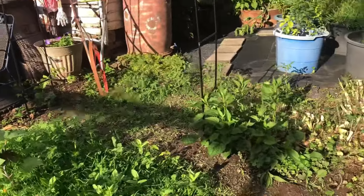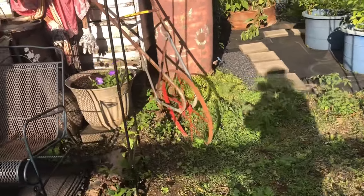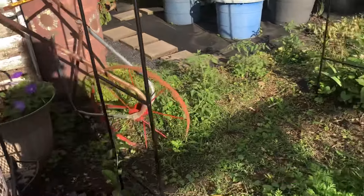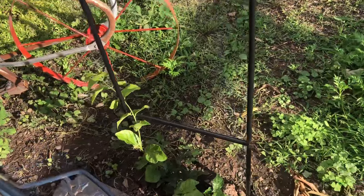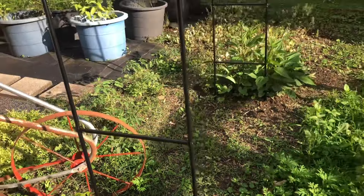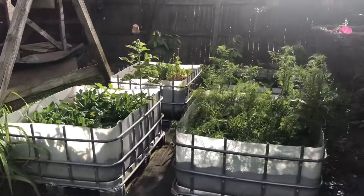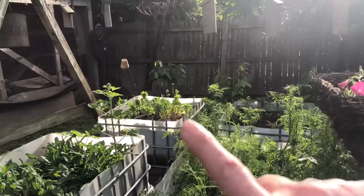Since the last time that I did a video, I did put in a trellis and I planted jasmine right there. I think that will be really pretty and it's going to smell so nice. But we'll look over here and give you an update.